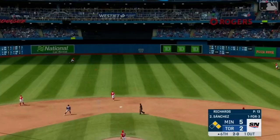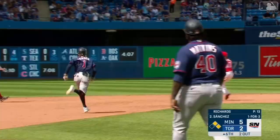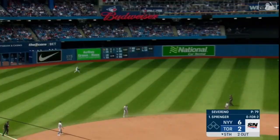In the air to center — Springer still going back and he made the catch. The throw to second will be in time. About as far as you can go, into the shadows, comes up with it — and they double off the runner.